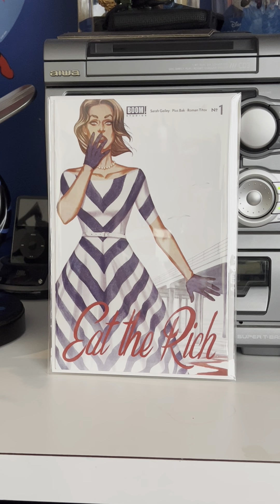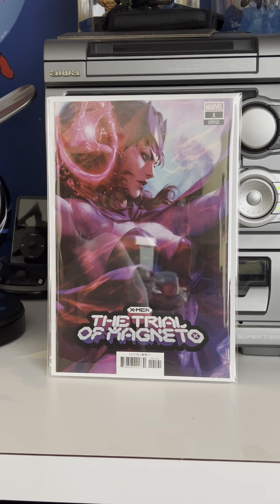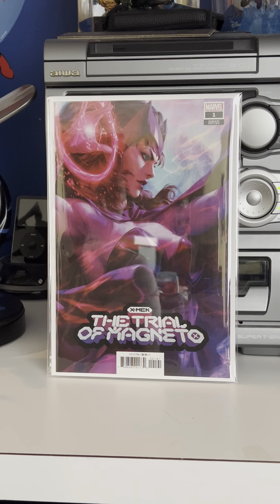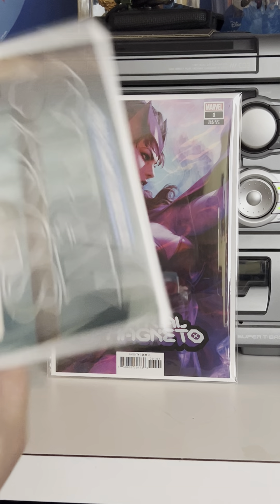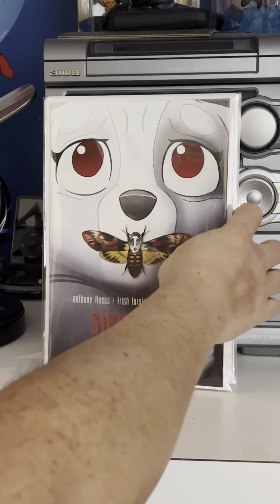None of these comics caught anyone by surprise, so a lot of comic shops ordered quite a few. But again, even the Black Widow Adam Hughes cover only has a 15,000 print run for first print, so you never know what it will do a few years from now. Jenny Frison's Eat the Rich number one Cover C variant, then the Art Germ gorgeous Scarlet Witch cover — the Trial of Magneto number one. Then we have some Stray Dogs stuff I finally got around to bagging.